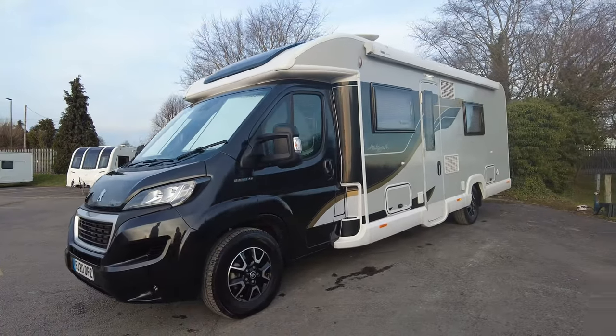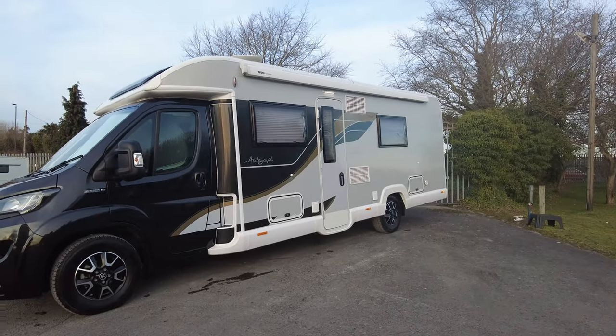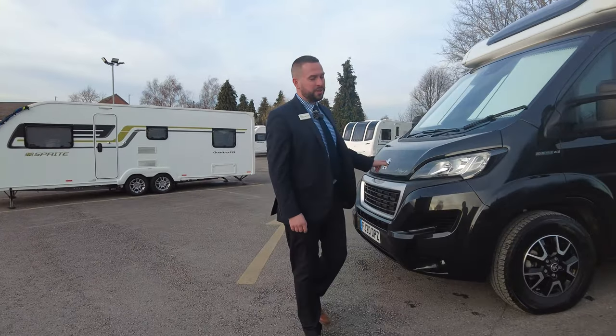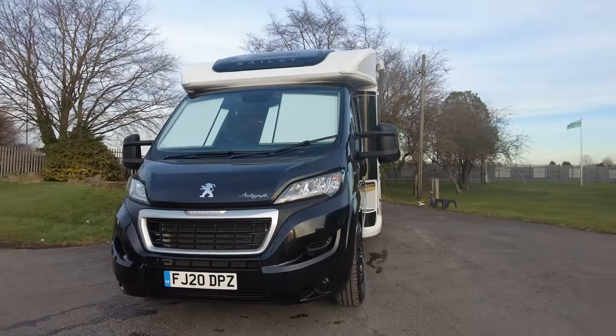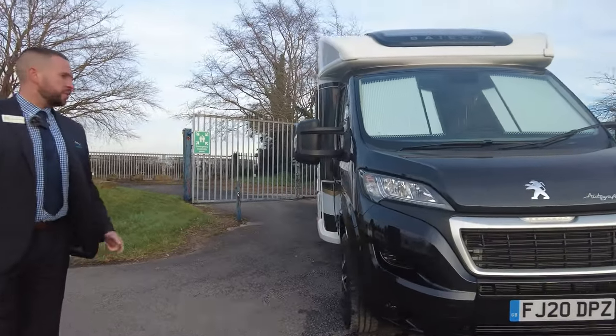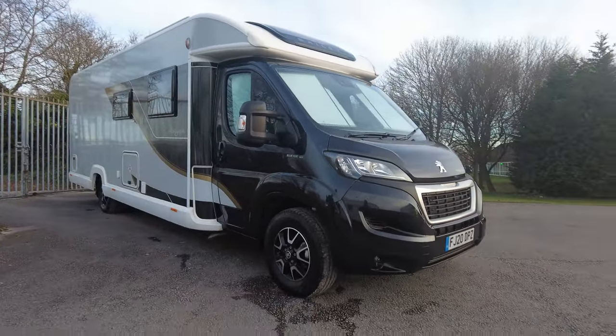We've got a 2020 Bailey Autograph 794F, so it's 7.9 metres, it's a four-berth motorhome with a French bed. It's a 2020 and it's only done 755 miles from new, so less than 1,000 miles on the clock. It's a 165 brake horsepower on a Peugeot, so let's have a look around and see what we've got.